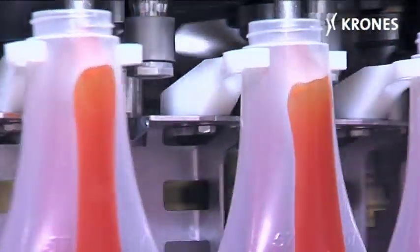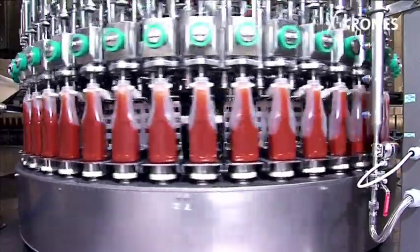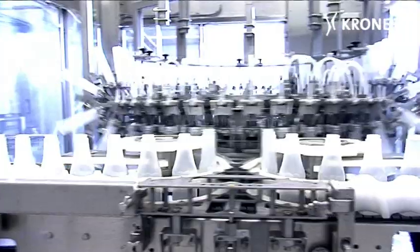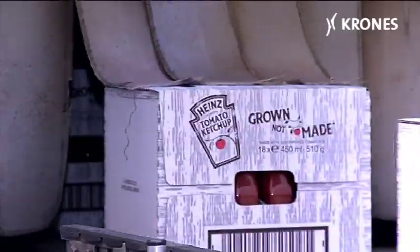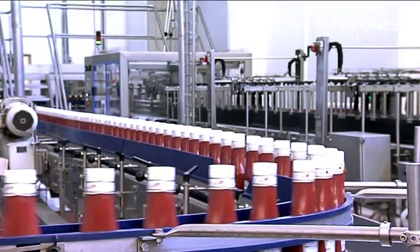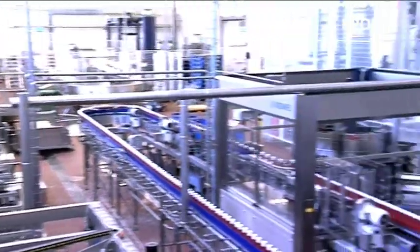No less innovative is the filling technology, designed for exceptionally stringent hygiene plus convenient affordability, and featuring an exceptionally accurate weighing filler for cold filling in conjunction with a double clean room. The new Krones line has been dimensioned for a maximum output of 21,000 containers an hour, corresponding to 7,200 kilograms an hour.